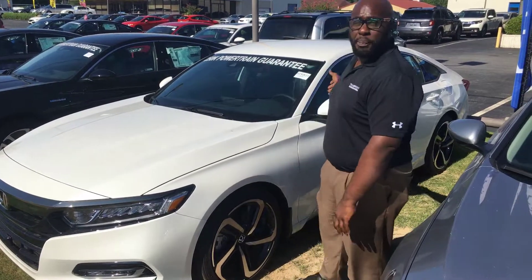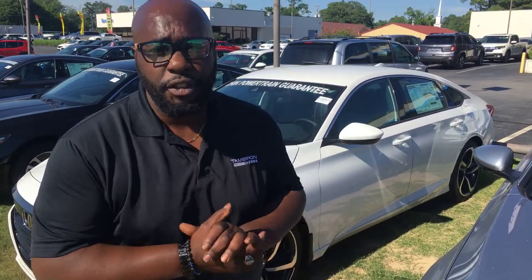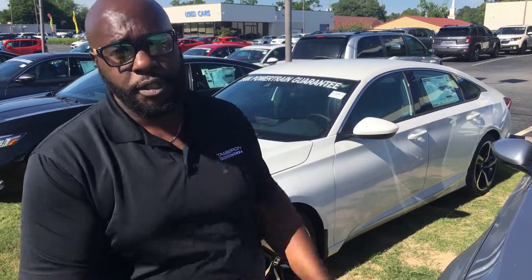Just a beautiful vehicle as you can see. Reach out to me, 205-261-8732. Let's just schedule some time so you can see this vehicle for yourself in person. Again, Courtney here at Tamron Honda. I will make you just one promise — when you do come to Tamron, you will love the way you're treated.